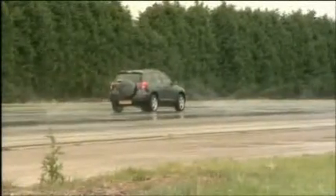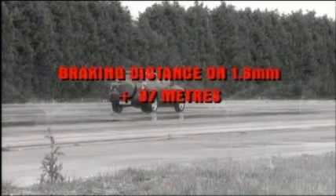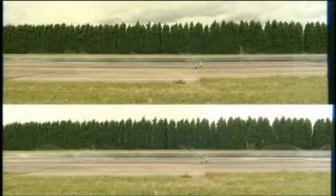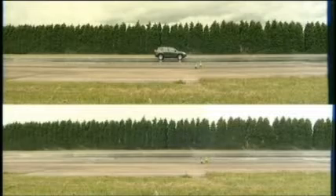Next up was the Toyota RAV4. The point of using four cars was not to compare braking distances between models, but to measure a cross-section of cars with different weights, since the weight the tyres carry is a key factor. This time, the car took an extra 37 metres to stop, and was still doing 50 miles an hour at the point where the same car on 3 millimetre tread had already stopped. We filmed both runs from the same camera point — upper screen showing 3mm tread, lower screen on 1.6 — a pretty conclusive result.